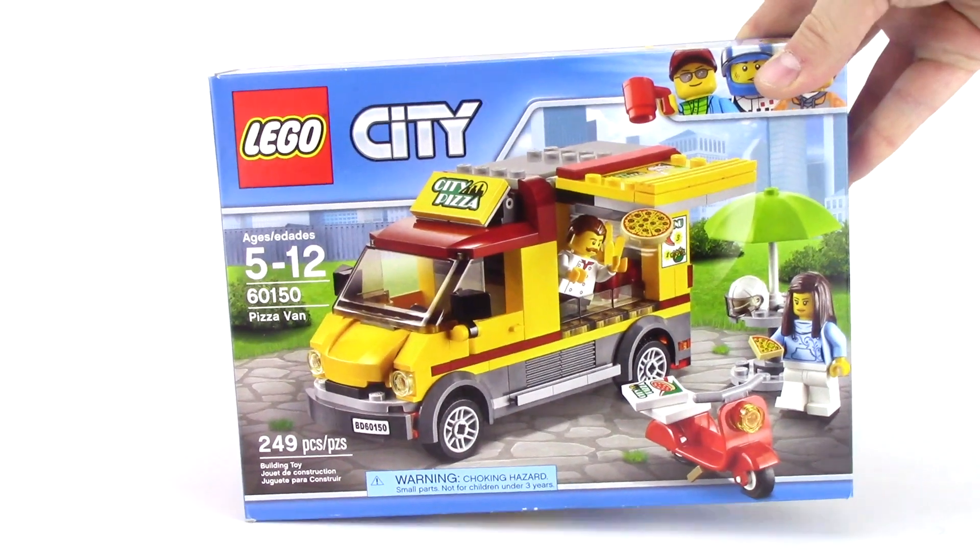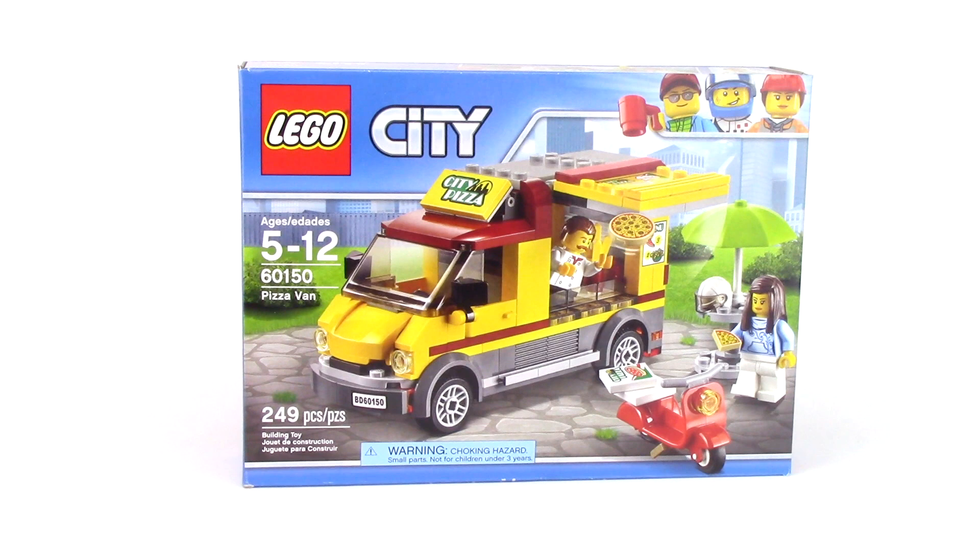Next up from Walmart, during their big clearance season, I was able to pick up the Pizza Van for only $4.50. This was a fun little build, and it's a really great price for this one.